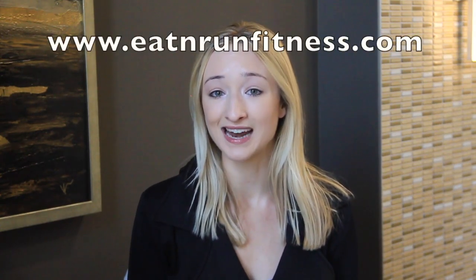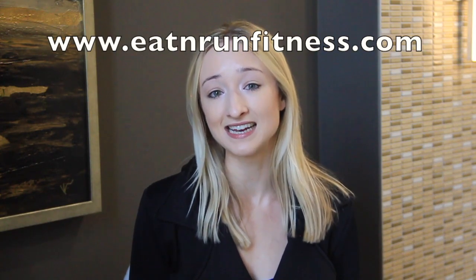Let me know if you have any other meal prep ideas, because everyone has their different ways of doing things. If you want my on-the-go cheat sheet, make sure you go and subscribe on my website, eatnrunfitness.com — as soon as you subscribe you'll get my on-the-go cheat sheet with meal prep tips, nutrition info for fast food restaurants, and easy on-the-go meals that will last you all day. I hope you guys enjoyed this video — make sure to follow me on Instagram at Eat and Run Fitness. I'll talk to you next time!